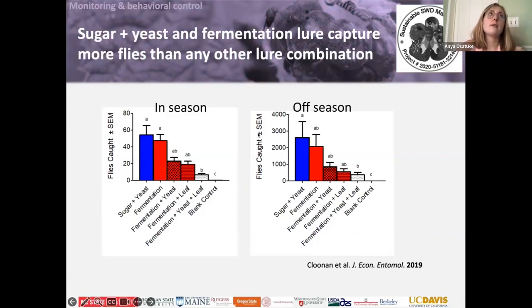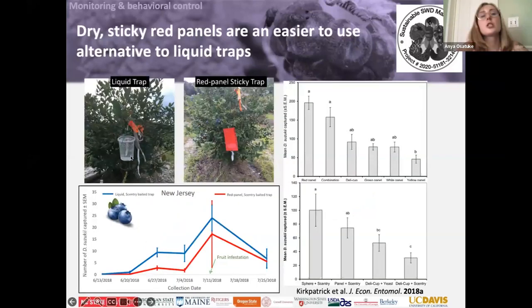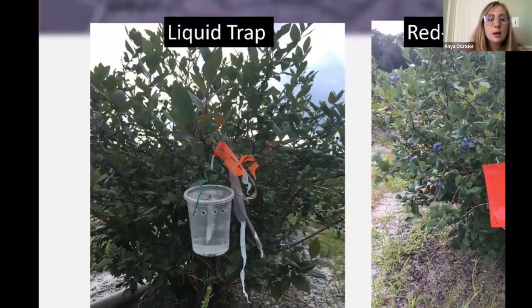We can use lures to check if our sprays are working. A sugar and yeast lure is the most effective, which is great because it's really cheap — you just mix some sugar water with a little bit of baker's yeast and put it in a cup. A peanut butter jar with some holes drilled in it works well; you hang it in the bush and it smells just as yummy to the spotted wing drosophila as the fruit does. You get about a 50/50 likelihood of spotted wing drosophila going into the cup or into your berries, so it's a good way to monitor fly populations.